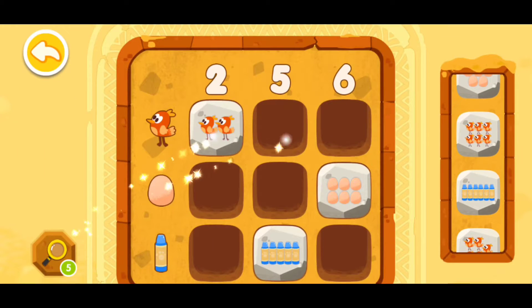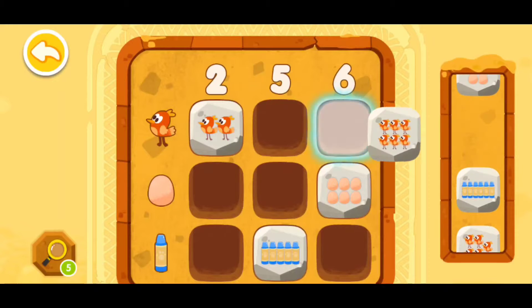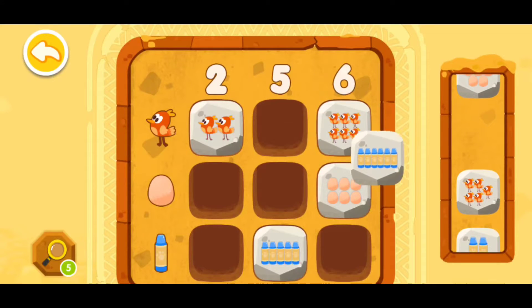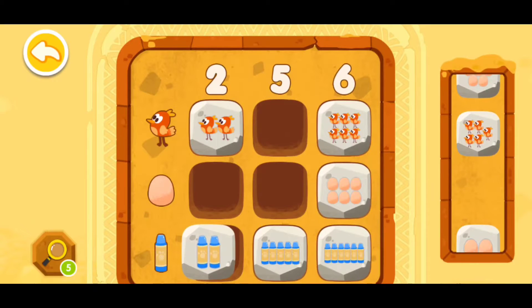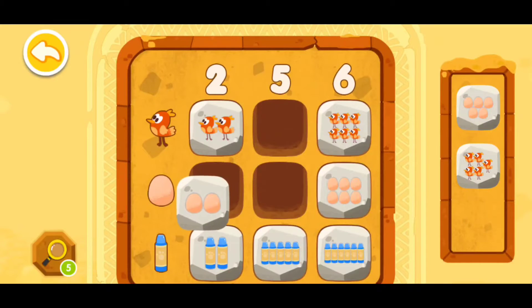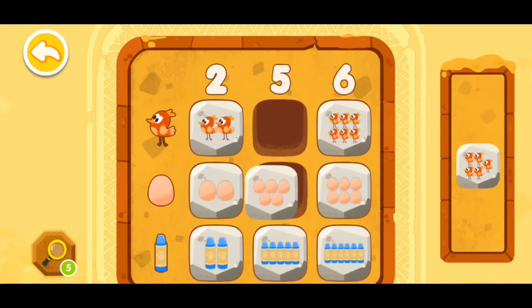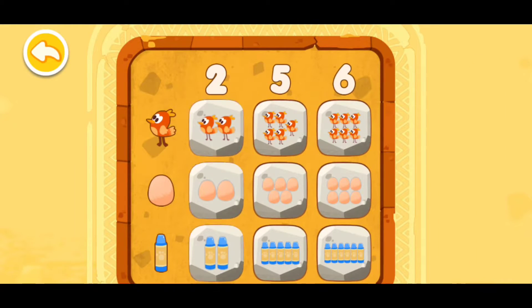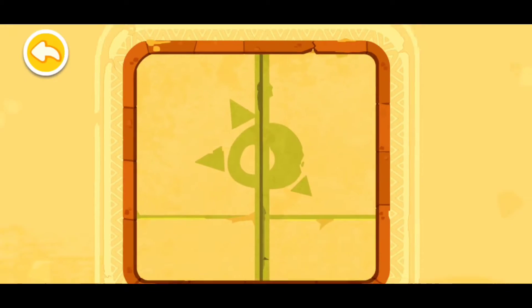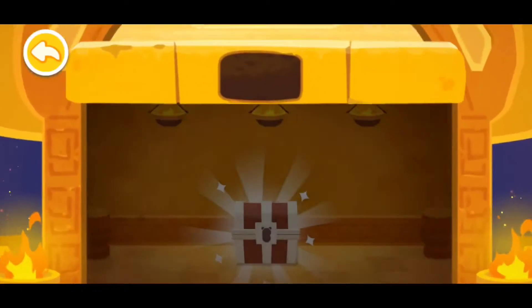Magnifying glass. Now this one right here, I think this one is right here, this one right here. These eggs right here and this egg right here and these birds right here. Congratulations, you have successfully deciphered the code!